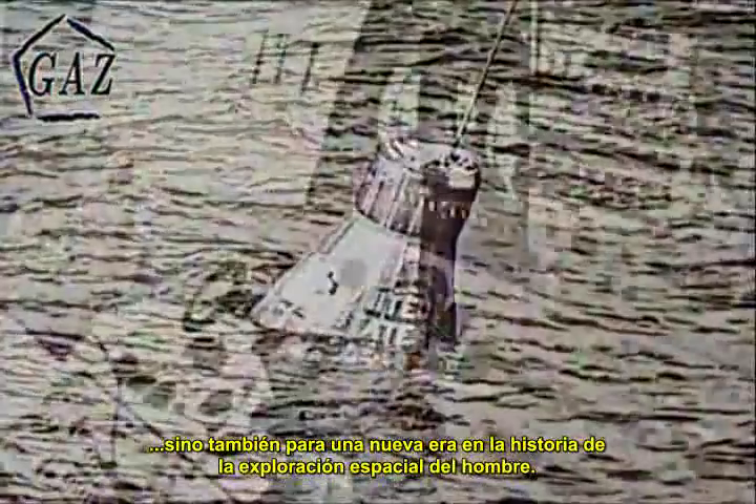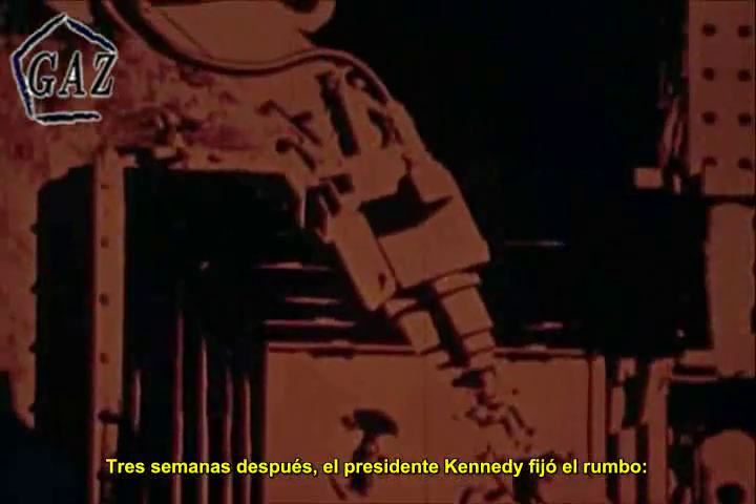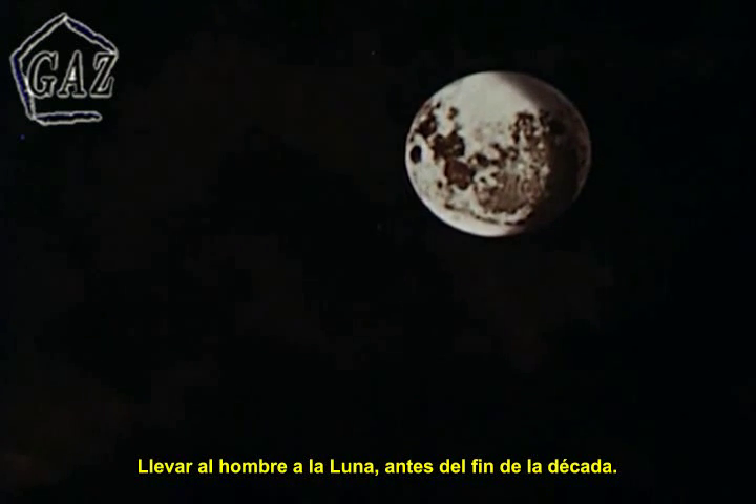Yes, the clock had started — not only on this nation's first manned flight into space, but on a new age in manned space exploration. Within three weeks, President Kennedy had charted our course: the landing of men on the moon before the end of the decade.